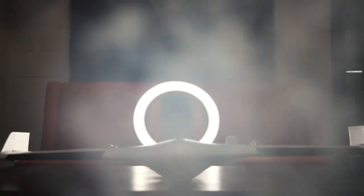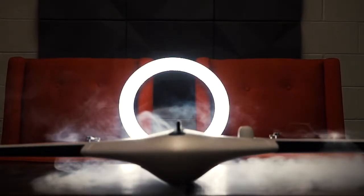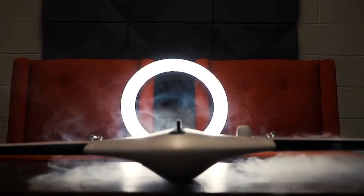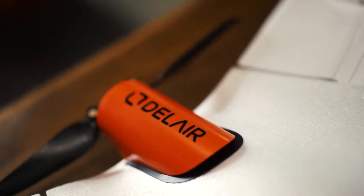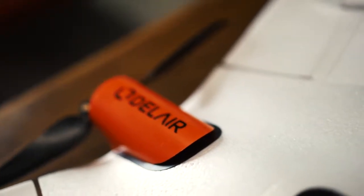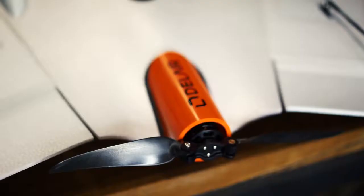Introducing the DellAir UX11 PPK. The DellAir UX11 PPK is widely considered the world's most professional and accurate fixed-wing mapping drone, now exclusively in Australia through Sphere Drones.